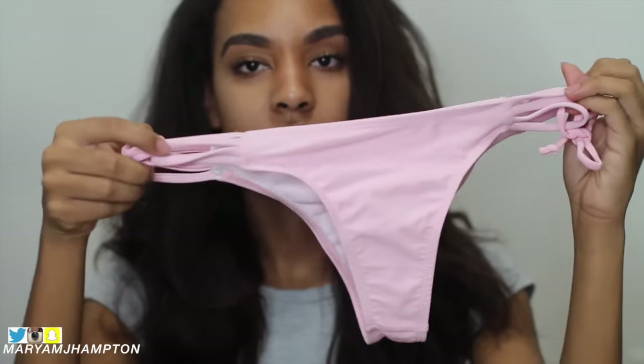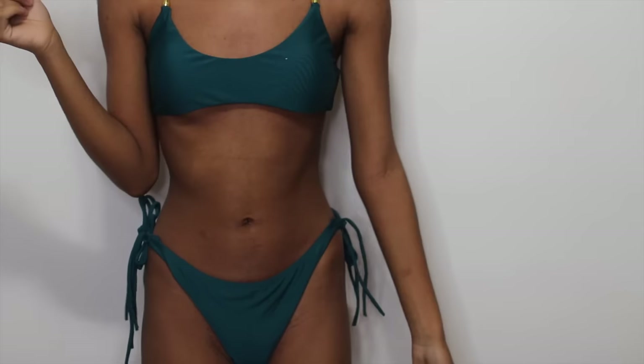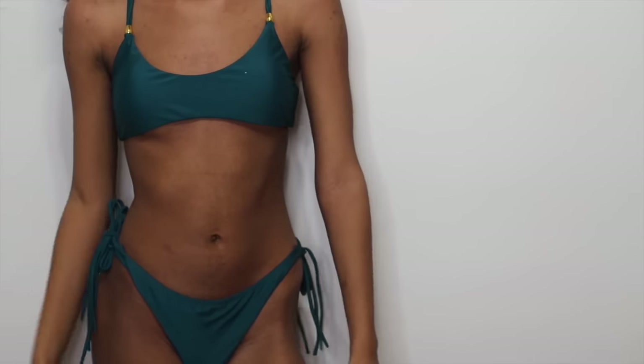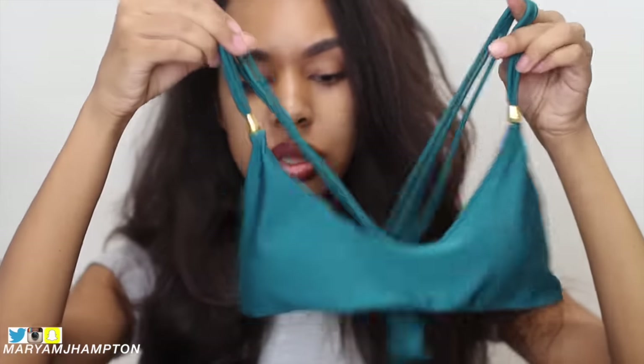They aren't too cheeky so they're pretty decent-sized bottoms. So the next item from Zaful is this two-piece and it is green. This is how the top looks — it has like a little bit of gold detailing. I really like this one as well. And these are how the bottoms look.